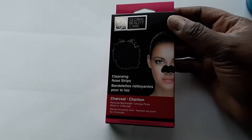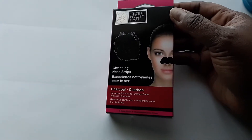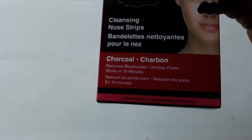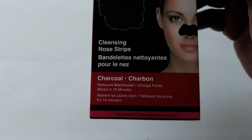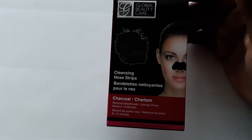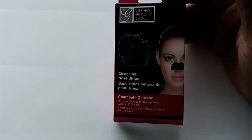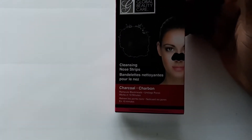I also got some charcoal nose strips — there are three in the pack. They're supposed to remove blackheads and things off your nose, unclog your pores, and work in 10 minutes. I was going to give this a try as a little mama beauty treatment while out of town.